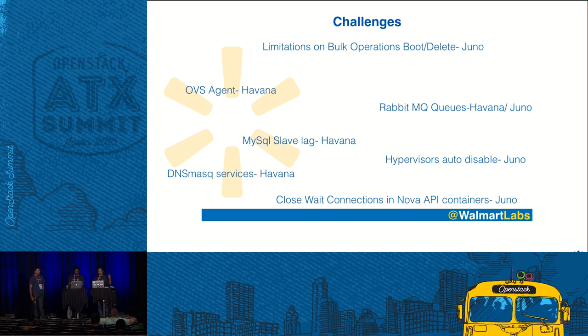If you notice the slides, you'll see references to Juno and Havana. We were first on Havana and last year we upgraded to Juno, so we are sharing challenges seen in both versions. The close-wait connection issue was particularly hard — as the close-wait messages filled up, our controllers one by one stopped accepting requests, and all of a sudden the entire region was getting no requests at all and customers were asking what's happening. There was a patch for it in Juno, but we are waiting to apply it after we get back.